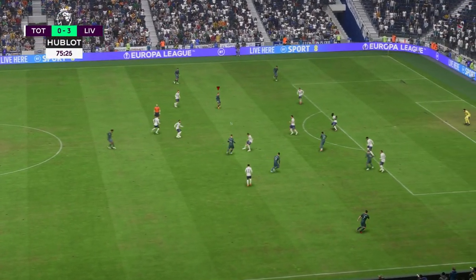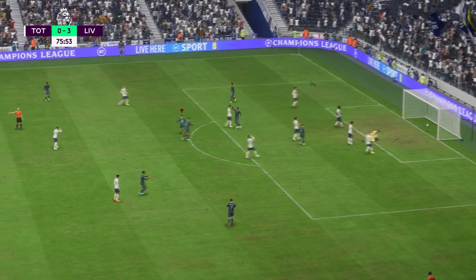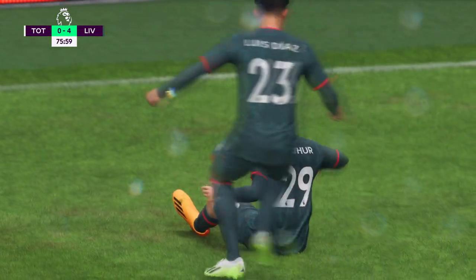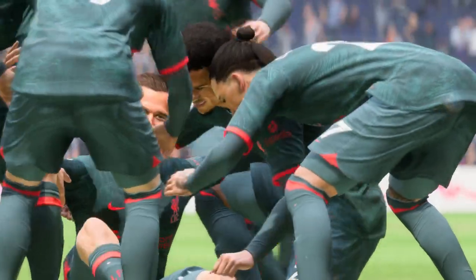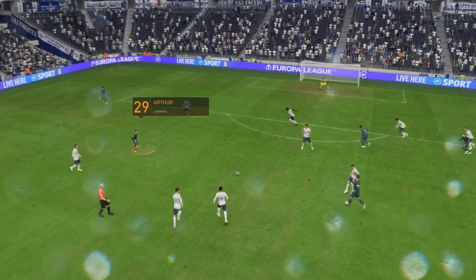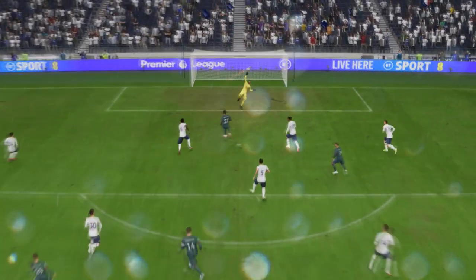Oxlade-Chamberlain. And here's Artur — from miles out, he's done it. How about that for a pure strike? Terrific technique. Wondrous. Just look at this strike again — he hits it so well. That's a great bit of skill. No wonder he's pleased with himself.